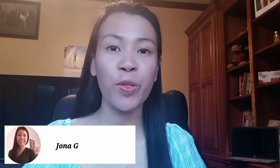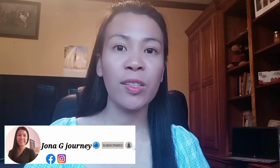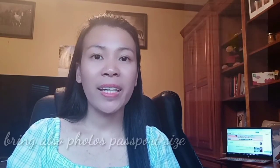Hello everyone, welcome back to my channel. I'm Jonna. For today's video, I'm going to share with you what documents you need to bring for your interview appointment for a K1 visa. You need to bring the appointment confirmation, your DS-160, your PSA birth certificate, your passport, NBI clearance, CENOMAR, your MRV fee, and also your medical result from SLMC.